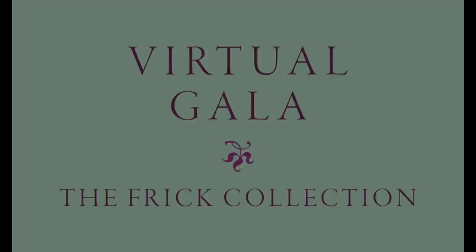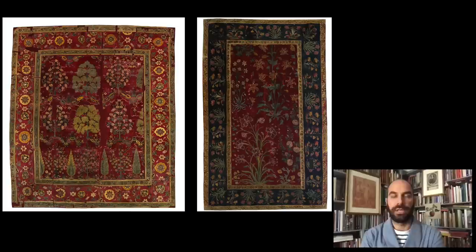Good evening. I'm Xavier Salomon, the Deputy Director and Peter J. Sharp Chief Curator at the Frick Collection in New York. Welcome to this episode of Cocktails with a Curator.